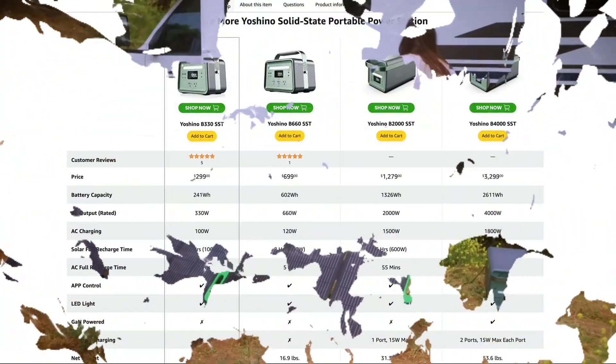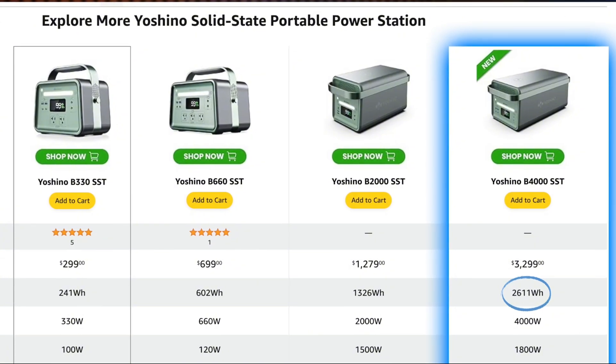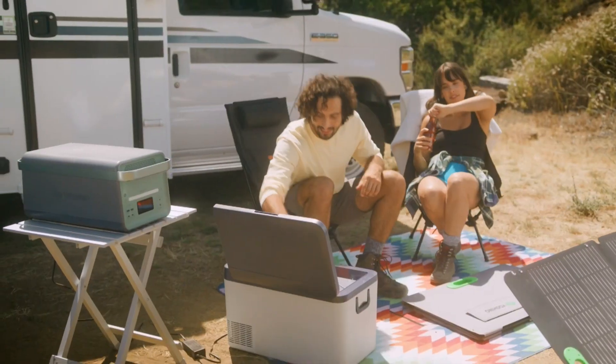Notably, Yoshino offers a spectrum of models, with the B-4000 reigning as the pinnacle, delivering 4,000 watts of continuous power and a capacious 2,611 watt-hours of storage potential.